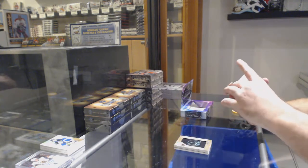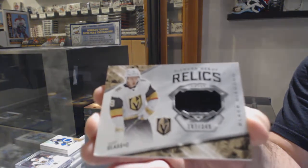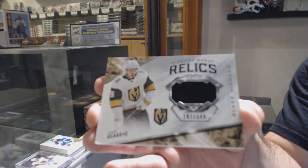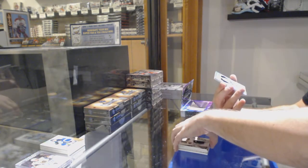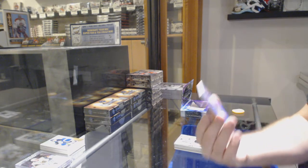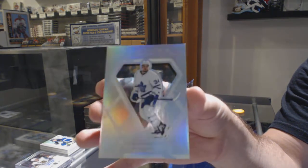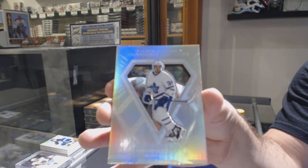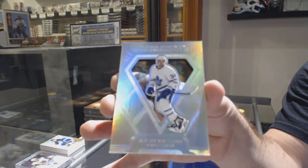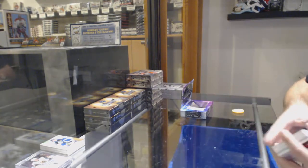For the Vegas Golden Knights, number 349 — Cody Glass. And we've got a Diamond Cutters for the Maple Leafs — Auston Matthews. Diamond Cutters, Auston Matthews.